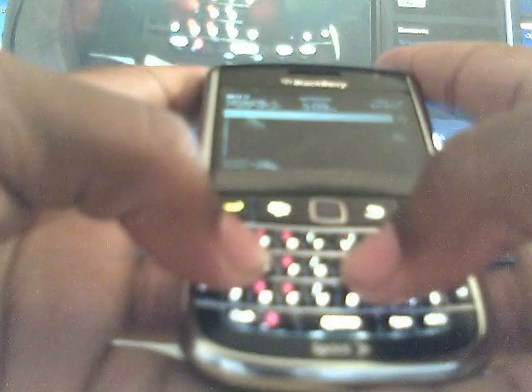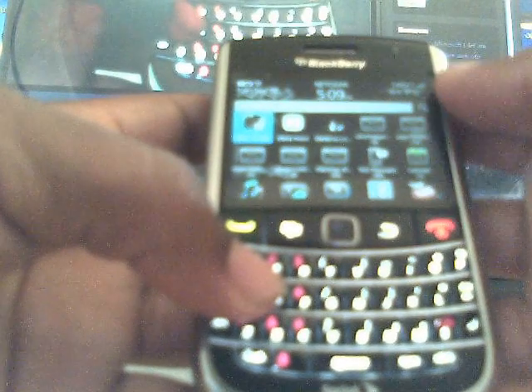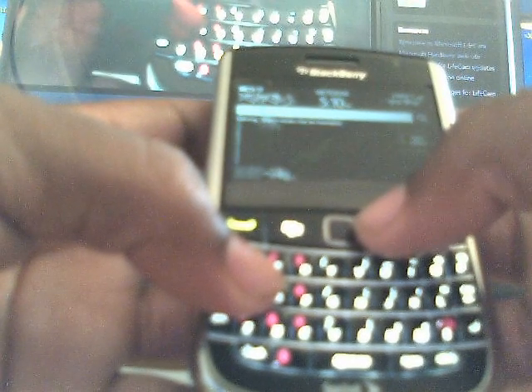I'm gonna just go with my name and search, and it pops up all types of stuff right here — it popped up some contact information, it popped up Gmail, YouTube. Anything with my name will pop up right there.